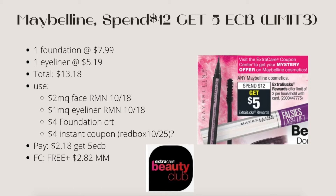First is Maybelline: spend $12, get $5 ECB, limit of three. One foundation at $7.99 and one eyeliner at $5.19 — total $13.18. Use a $2 manufacturer coupon for the foundation from RetailMeNot 10/18, one manufacturer coupon for the eyeliner from RetailMeNot 10/18, and a $4 foundation CRT or $4 instant coupon from the red box on 10/25. If it's a $4 coupon, you pay $2.18 and get $5 ECB — free plus a $2.82 money maker. If it's $3, you pay $3.18 and get $5 — still free plus a $1.82 money maker. This tracks toward beauty.